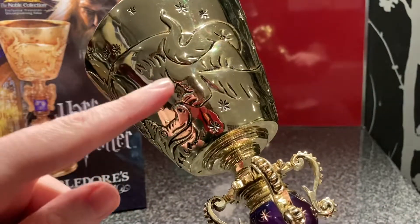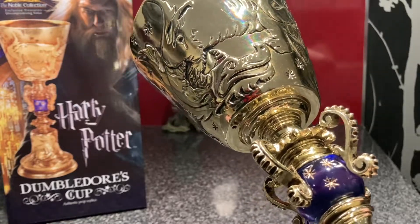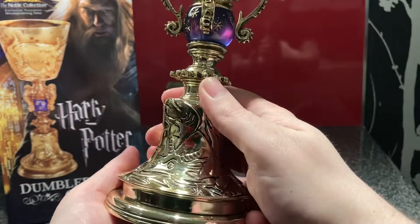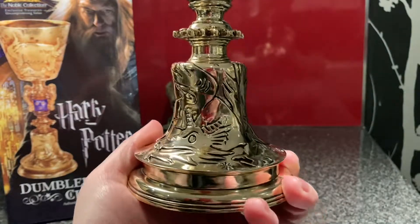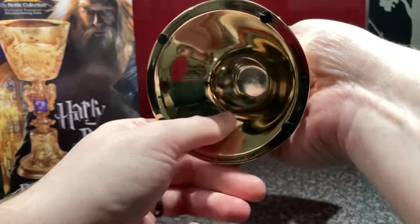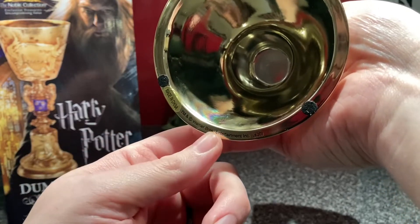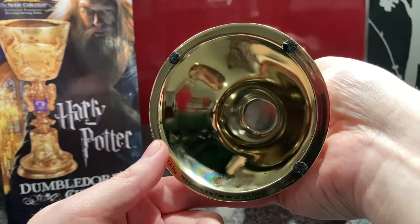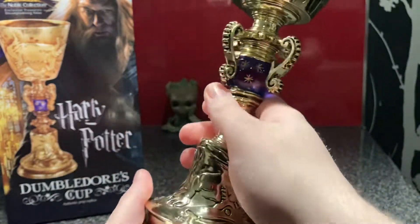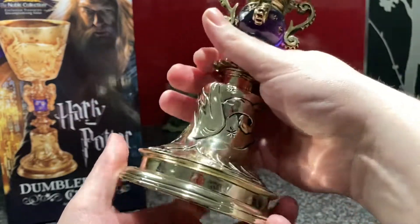I don't associate Dumbledore with dragons though — I associate Dumbledore with a phoenix. But it's very cool to have a dragon on there. It's the same design on the bottom as well. I wonder if there's anything on the underside — there is not. It's quite hollow on the underside. It has the usual legal markings and some felt things here to protect the surface. And that seems to be the whole design going around — it's the dragon tail, dragon wings, dragon head.